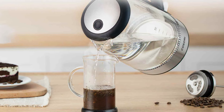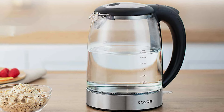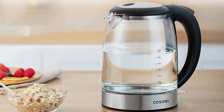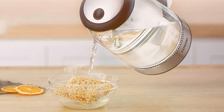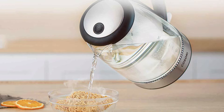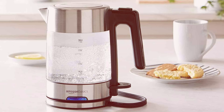The built-in temperature control allows you to customize your brew to suit your taste preferences, whether you prefer a delicate green tea or a robust French-pressed coffee. Built to withstand the rigors of daily use, the Kosori Electric Kettle is constructed from high-quality materials, ensuring long-lasting durability and reliability. Plus, with its auto-shut-off and boil-dry protection features, you can enjoy peace of mind knowing your kettle is safe to use. Upgrade your kitchen arsenal with the Kosori Electric Kettle and experience the perfect blend of style, performance, and durability.